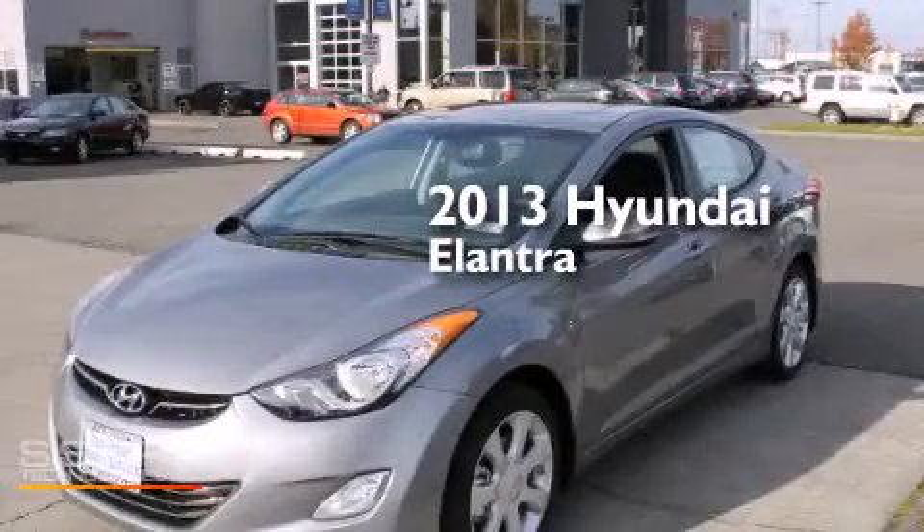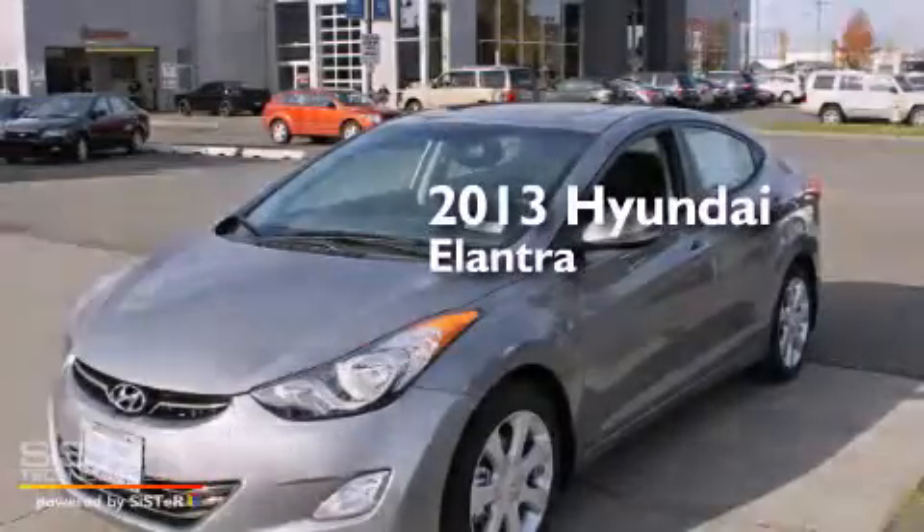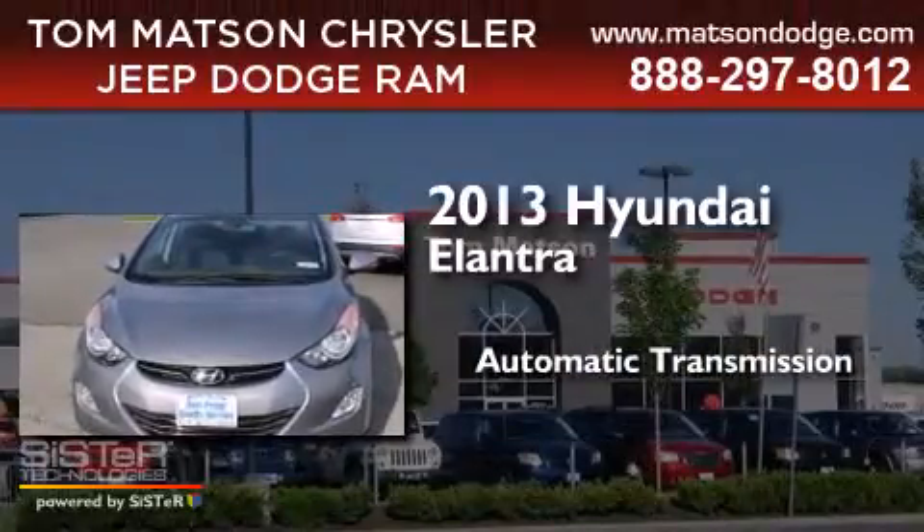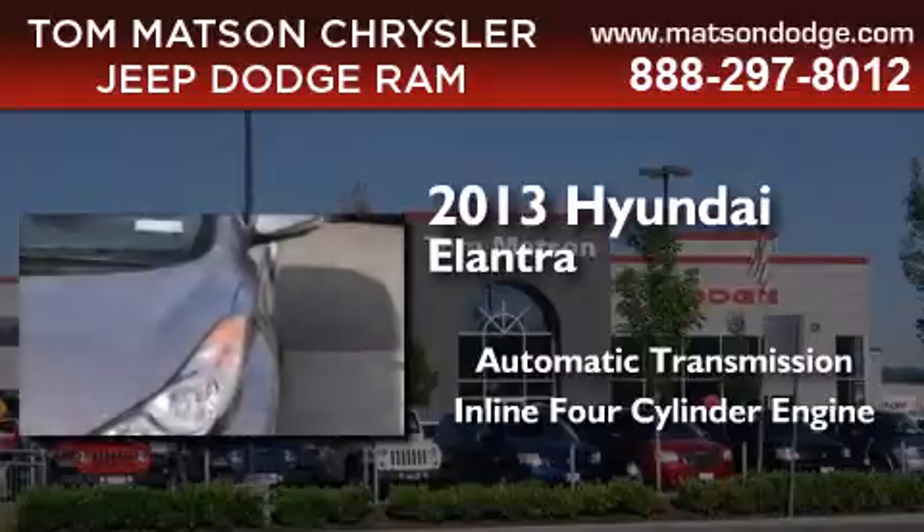This is a brand new 2013 Hyundai Elantra. This four-door sedan has an automatic transmission and an inline four-cylinder engine.